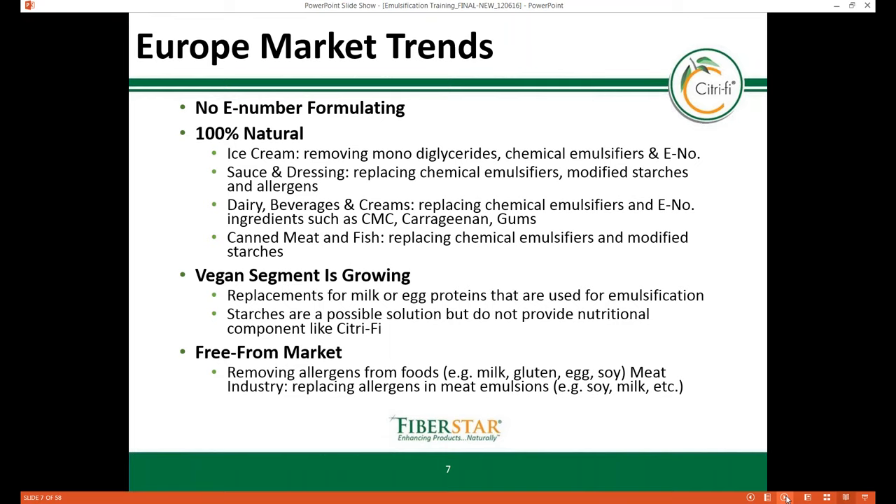In Europe, there is still a push to remove E-number ingredients, driven by the need for more natural food products. Depending on the food product, formulators are tasked to remove mono- and diglycerides, chemical emulsifiers, modified starches, allergens, and E-number ingredients such as CMC, carrageenans, and gums.